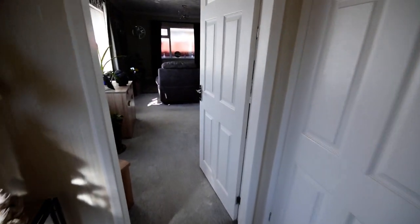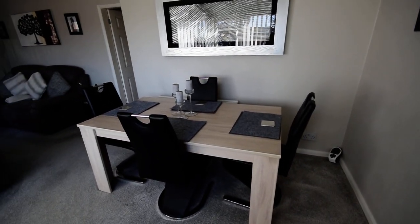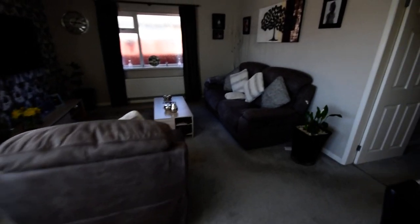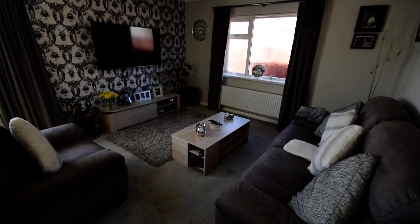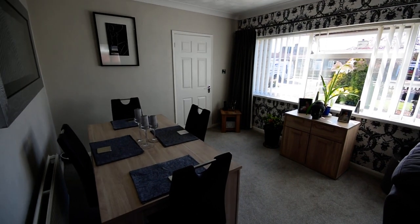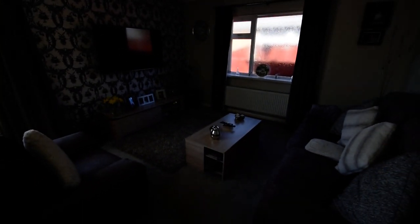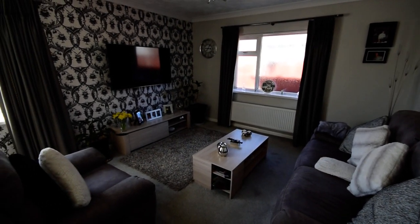And then we go through to the lovely big lounge diner. It's a fantastic size room, as you can see — plenty of space for a large dining table. It's all nice and modern.